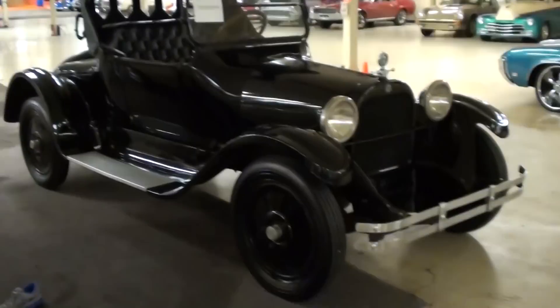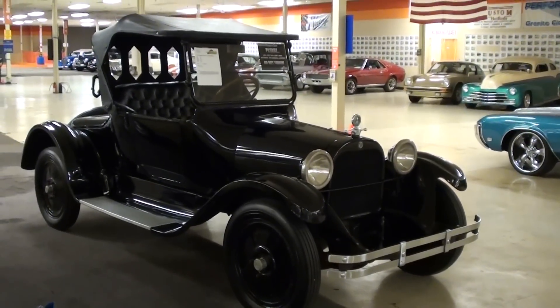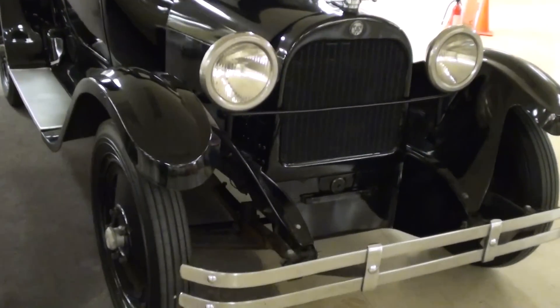Hey everybody, coming to you from Gateway Classic Cars over here outside of St. Louis, Missouri. I thought you'd like to look at this 1921 Dodge Brothers two-door Roadster — it's definitely a car you don't get to see every day. They've restored it basically to original condition.